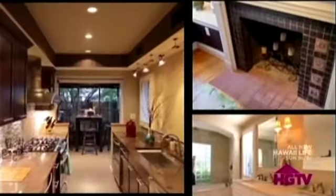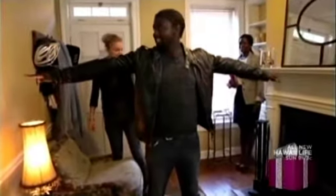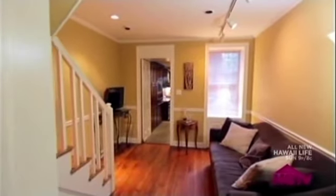Very interesting. I can't get over how narrow this is. That's pretty narrow. This house is two bedrooms, one bath, and it's 1,400 square feet. That's pretty big.